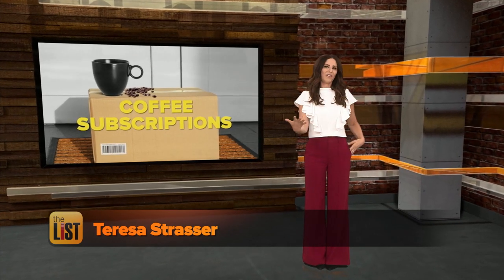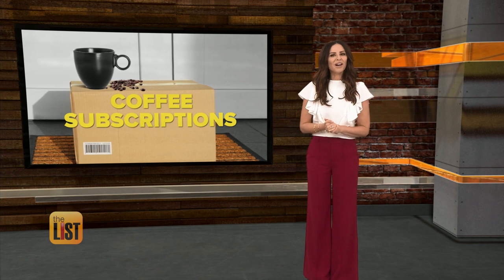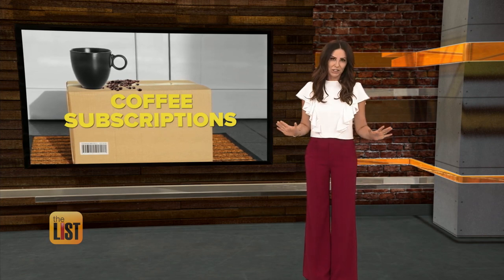Why go out and buy a coffee when you can be your own barista at home? We have three coffee subscriptions you need to check out.